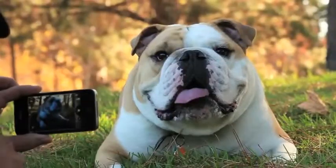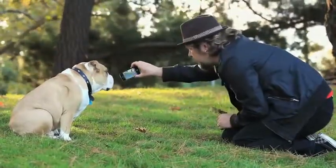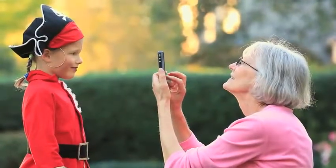With Camera Awesome, you don't need a hefty camera to make your photos look amazing. And you can share them in all your favorite ways. It's so simple, it's grandma approved.